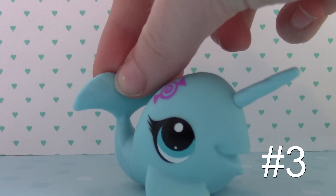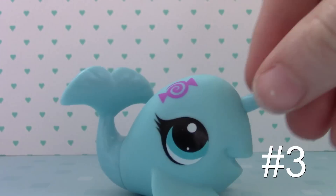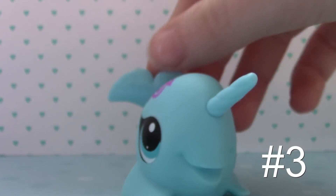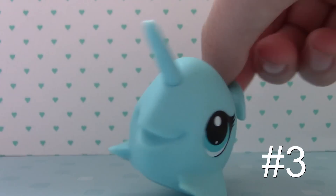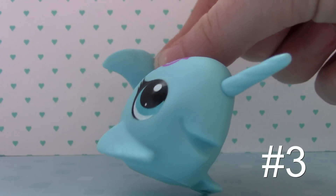Number 3 is this narwhal. Of course I had to pick this one because of the uniqueness of the animal. This one came in the blind bag — I think it was like the candy one or something, and she's got a little candy thing. I just love how unique the animal is for this one, and she's really cute with her little horn.